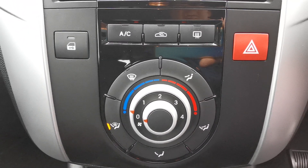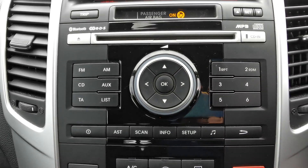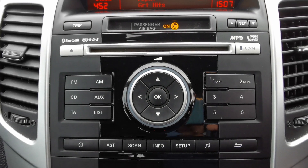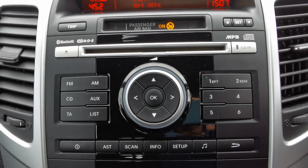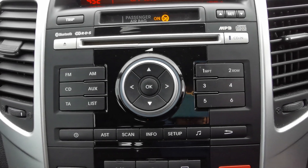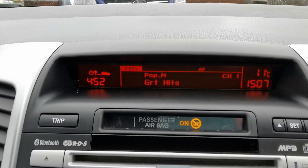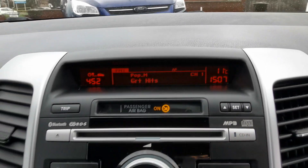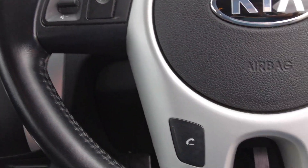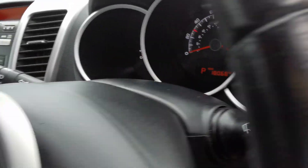You've got heater controls with manual air conditioning. For audio, there's an AM/FM radio and CD player with Bluetooth connectivity so you can play music from an external device. There's a dashboard top display and controls on the steering wheel for answering and rejecting phone calls.